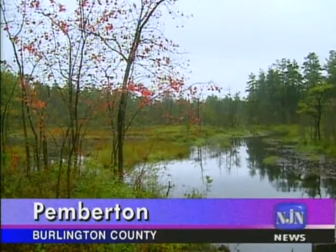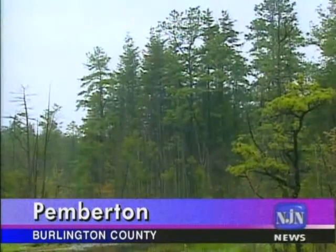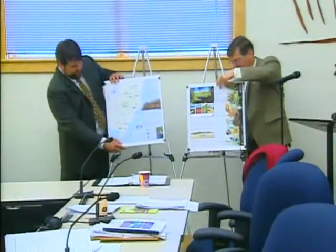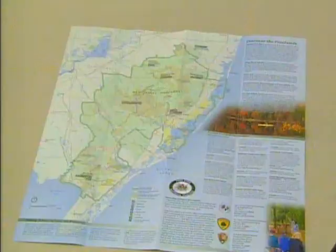All you want to know about New Jersey's Pinelands is being offered in a newly published brochure. The 1.1 million acre National Reserve is rich in natural resources and cultural and historic treasures. The booklet was unveiled at a Pinelands Commission meeting today.